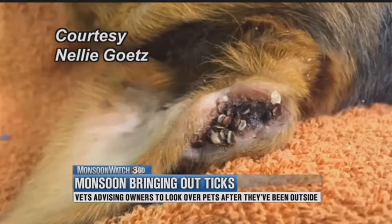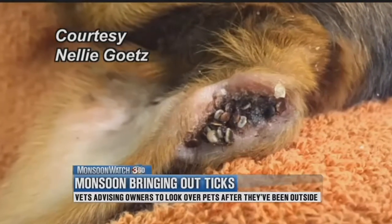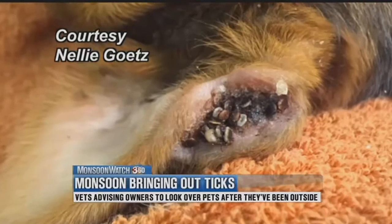They're small, they're gross, and about 20 of them are feasting on this dog's ear. Luckily, she's okay, but that's not always the case.